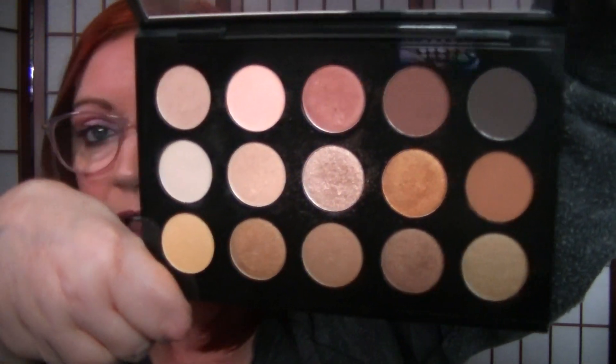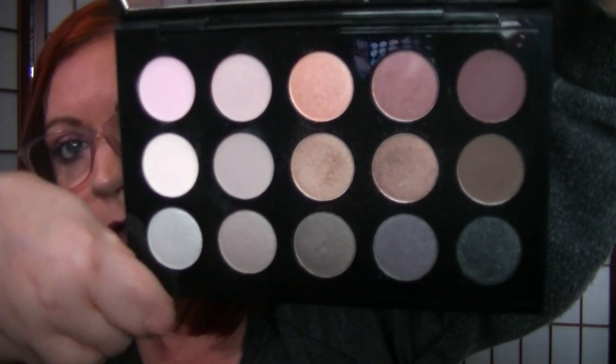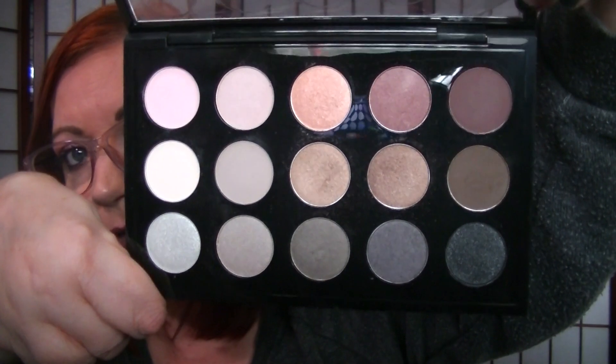I think I have two Mac palettes — I got rid of a bunch but couldn't get rid of these. These are the Eyeshadow Times 15. One is the warm neutrals. I don't think these are going to stay in my collection for much longer though — I just don't reach for them. I like the idea of them but they just don't float my boat. And then this one is the cool version. I still have the plastic on the cool but I've used it plenty of times. I think if I were to keep one I'd keep the cool, because I have so many warm-toned shadows the warm one would be okay to get rid of.